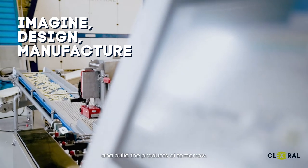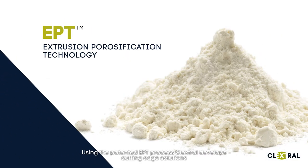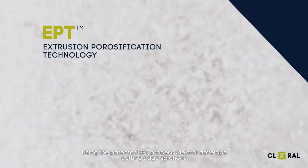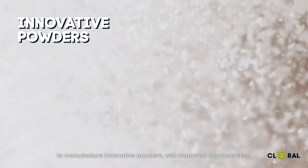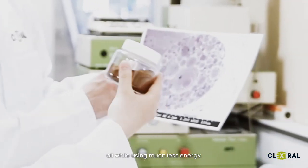And build the products of tomorrow. Using the patented APT process, Klextrol develops cutting-edge solutions to manufacture innovative powders with improved functionalities, all while using much less energy.